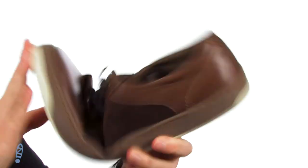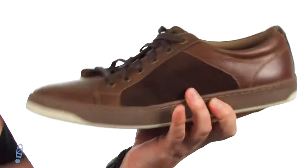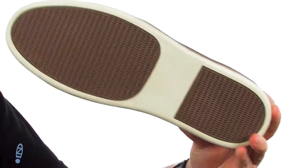Oh look at that flex — I didn't even realize this shoe was that flexible. Look at that, barely any kind of pressure at all. Already that mobile, so you won't have to do a whole lot of breaking in.